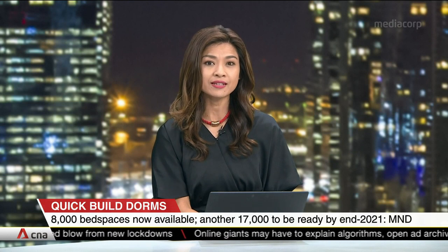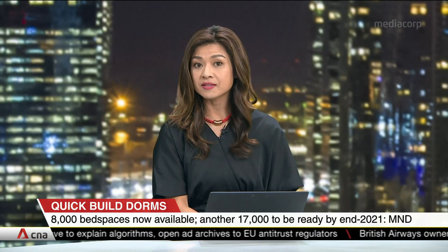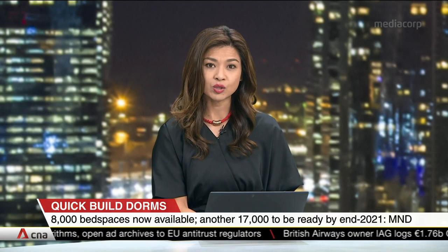8,000 migrant workers will get improved conditions at seven new dormitories that were built within the span of a few months. The National Development Ministry says eight more quick-build dorms will be completed for the second half of next year, taking the total capacity to 25,000.